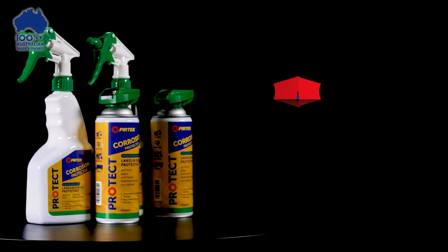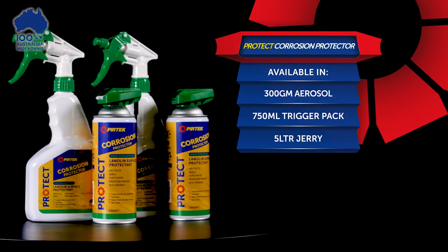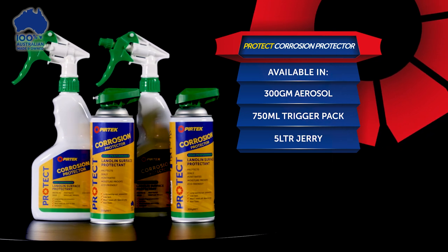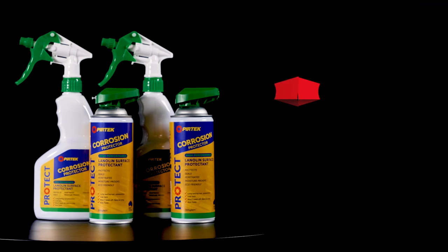Available in a wide range of sizes and convenient packaging for every task around the home, recreation and industry. Use Pertec Protect Corrosion Protector.